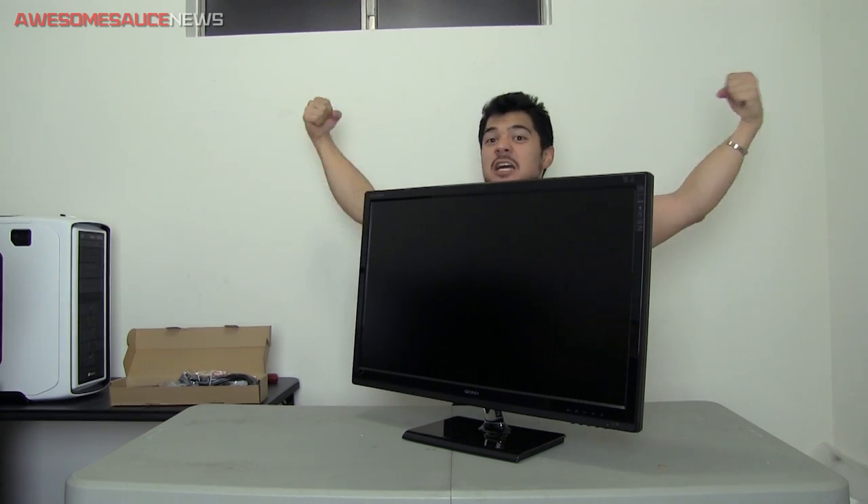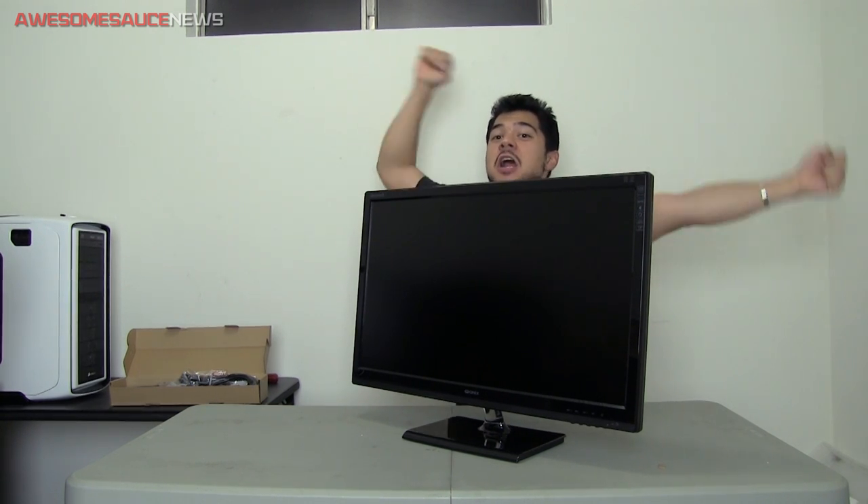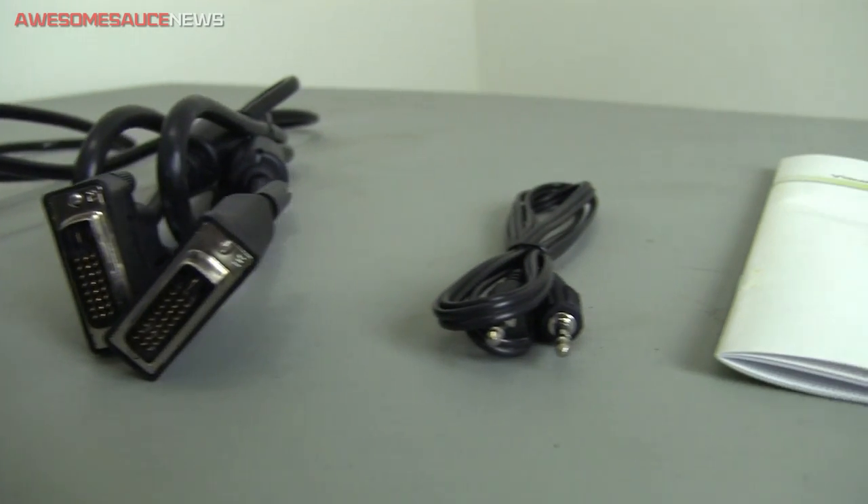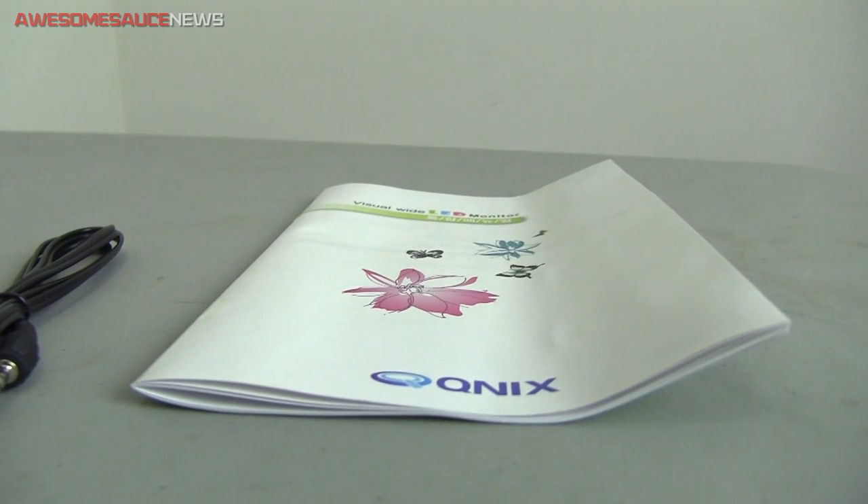So with that said, I'm quickly going to go over what comes included besides the monitor itself. It has the stand, power cord, dual-link DVI cable, 3.5mm analog audio cable, and a manual entirely in Korean.